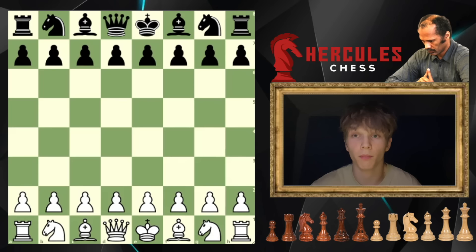But before we get into this piece of art over the board, I'll first give you guys a bit of context about the game. Unlike most of my previous Emery Tate videos, this game is actually relatively recent. This game was played on the 26th of January 2013 between Emery Tate with the white pieces and a man by the name of Arthur Chebukhin with the black pieces.